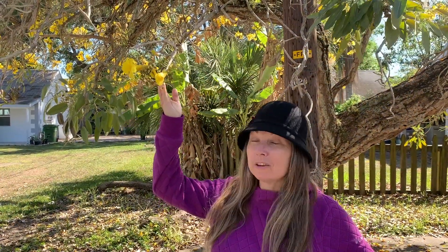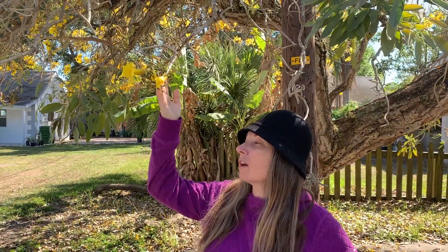When you take a look at these beautiful bright yellow flowers you can kind of get an idea of why this tree is often called the golden trumpet tree, because the flowers look a little bit like trumpets. It's also called the Caribbean trumpet tree.